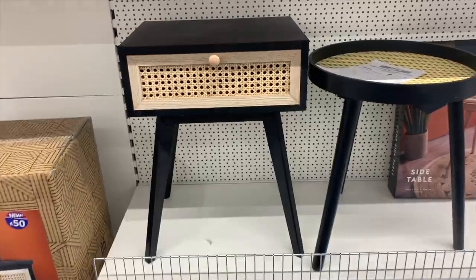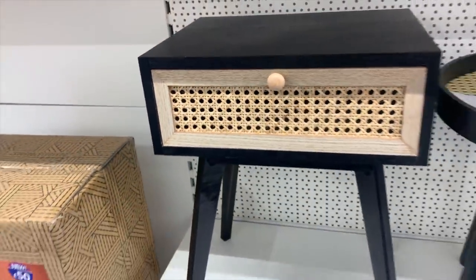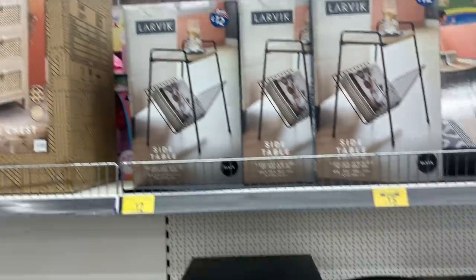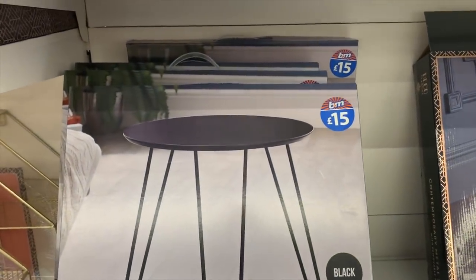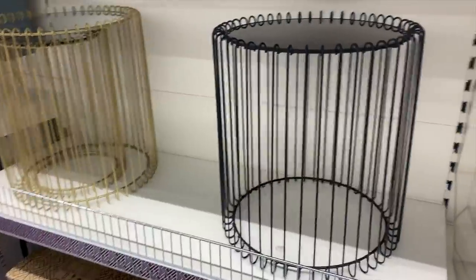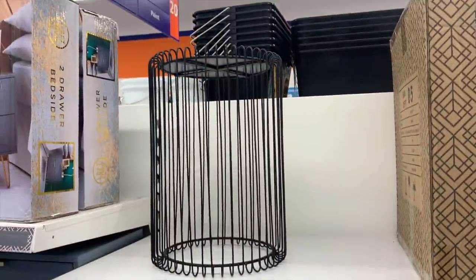I've seen these so much on Instagram and never actually seen them in person, so I wanted to see what the quality was like - and I was actually pleasantly surprised. I wish they had the natural wood one because I would have bought it, but they only had the black and natural cane one. They had some great little furniture bits - this was super affordable, very mid-century modern, £15 for a little side table. And these were super unique - a pair of nesting tables in gold and black, £50 for the set. A little pricey for B&M, but you get two different size tables.